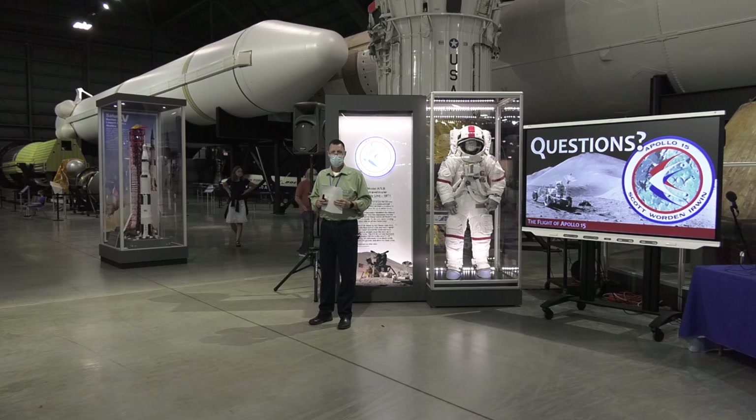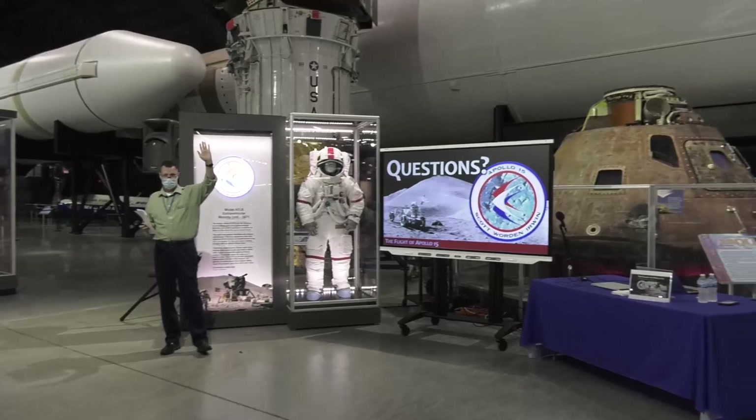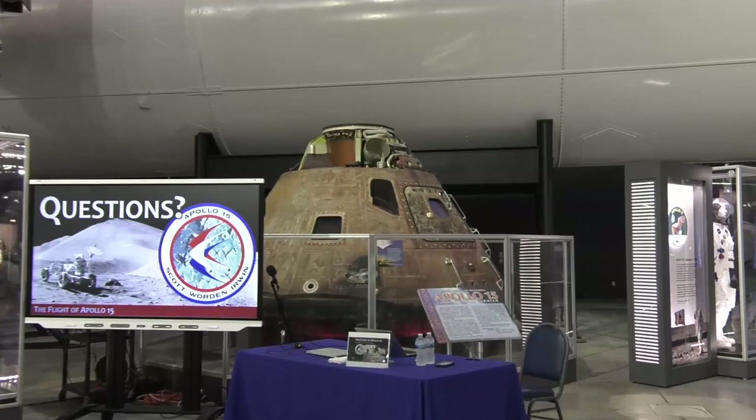We reached somebody in Argentina today, which is amazing, along with a bunch of locals here in the states. Thank you for joining us today — I hope you have a great time here in the museum looking at all our space artifacts. Greetings to all our Facebook friends out there. We'll see you next time. Thanks everybody.